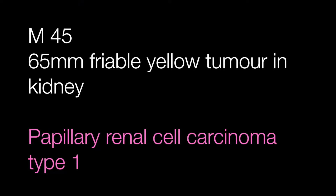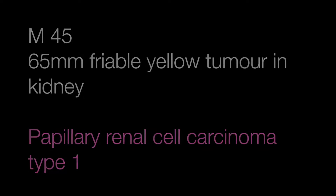Case number four was another kidney tumour, this time in a male of 45 with a friable yellow cut surface. This is a clue to the diagnosis and the diagnosis is a papillary renal cell carcinoma type 1.